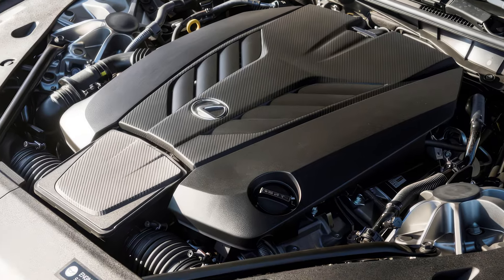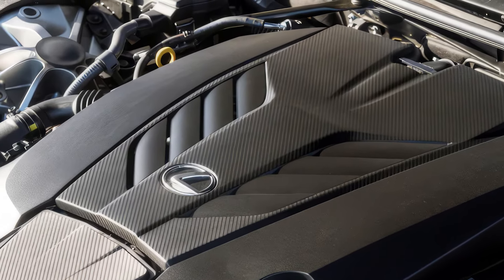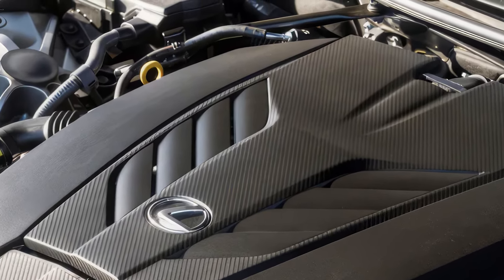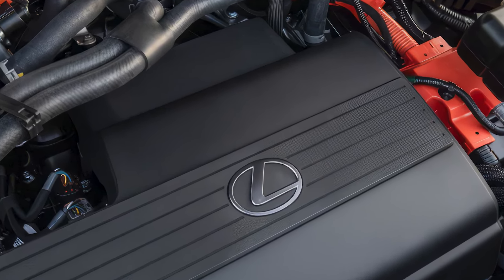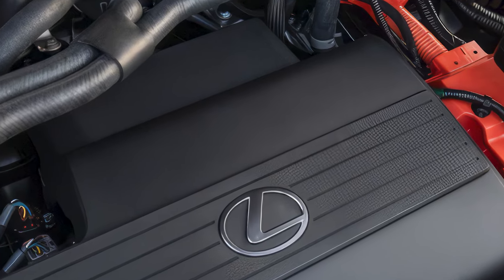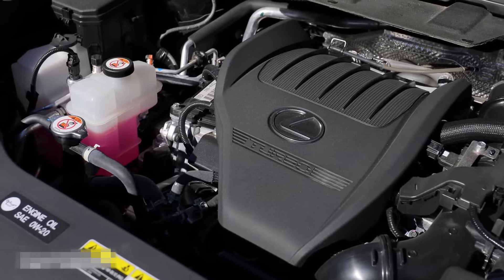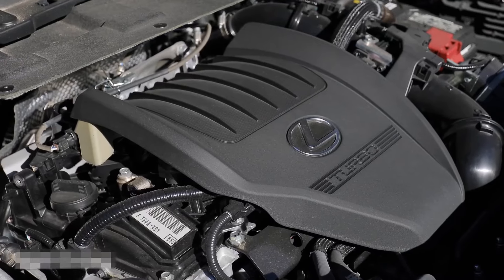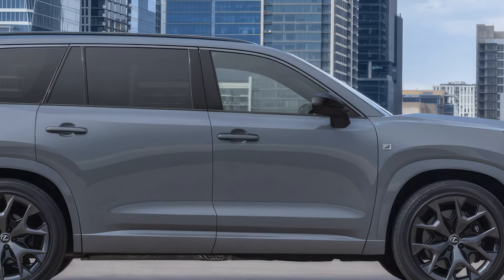The Lexus TX comes in three trims: the TX350, TX500H, and TX550H+. Starting under the hood, the base model comes with a turbocharged 2.4-liter four-cylinder engine delivering 275 horsepower, perfect for daily drives and family trips.